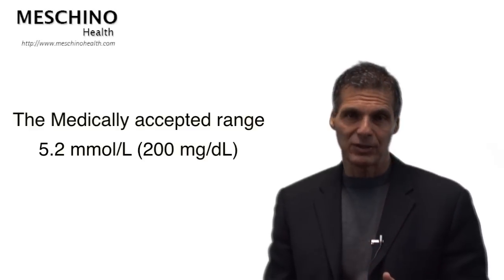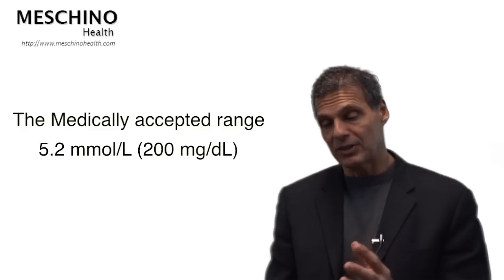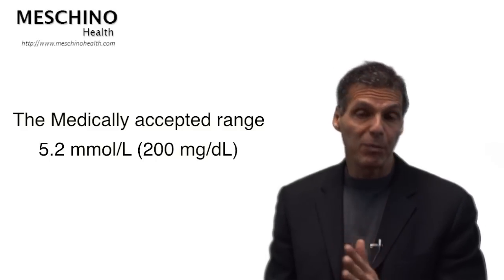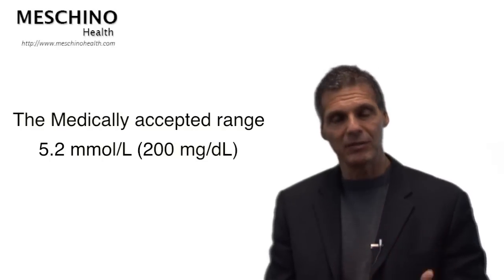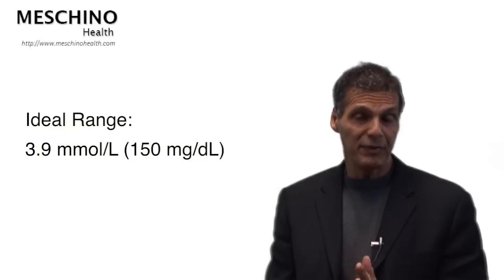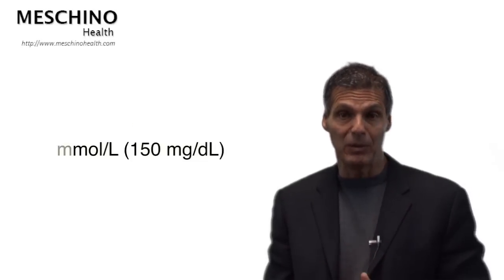Hi, I'm Dr. James Machino. I want to talk to you about safe blood cholesterol levels. What is a safe and ideal level of blood cholesterol? The medically accepted range is blood cholesterol below 200 mg per deciliter, or in some countries, below 5.2 millimoles per liter. But the truth is that people still have heart attacks at 200 mg per deciliter. The true ideal range to get your cholesterol into is below 150 mg per deciliter, which is also below 3.9 millimoles per liter.